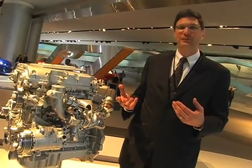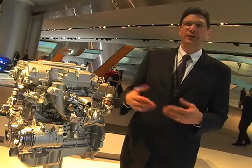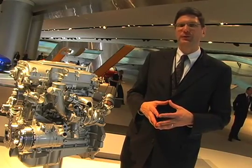So you won't be throwing away good oil — environmentally and financially — yet you won't run the risk of damaging your engine.